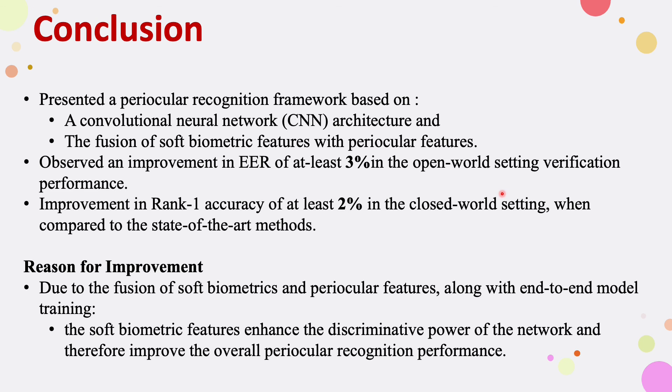In conclusion, we have presented a periocular recognition framework based on CNN and the fusion of soft biometrics with periocular features. We have observed improvements in both the open world and closed world settings, demonstrating that soft biometric integration enhances periocular recognition performance.